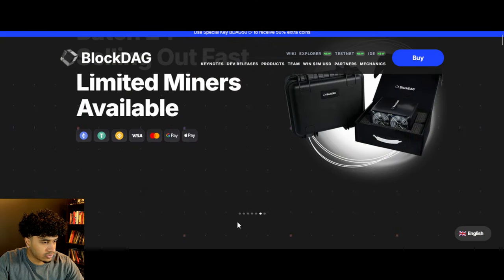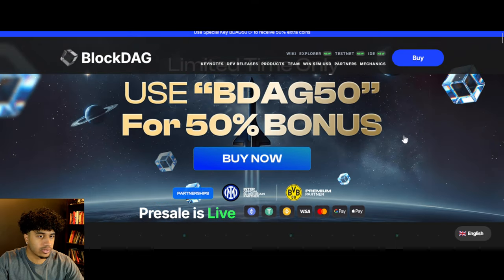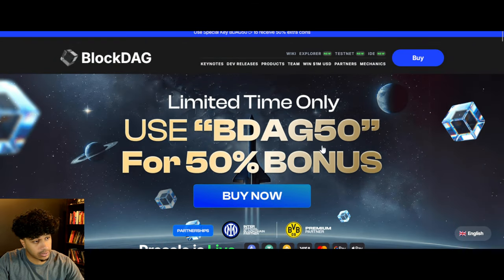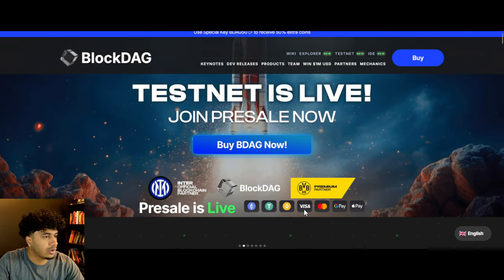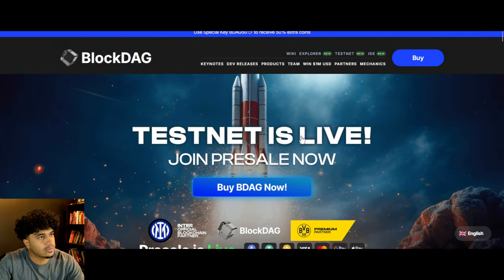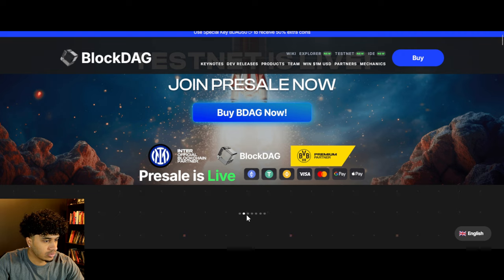BlockDAG has a bunch of features and we're going to go over this real quick because there's a lot to talk about. We're going to talk about the 50% bonus in a bit. Not only do they have a bonus, their testnet is now live, which we will talk about as well.